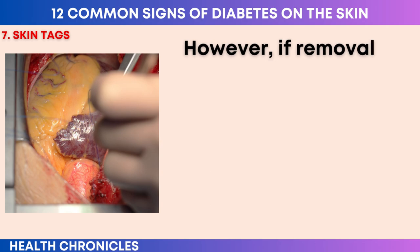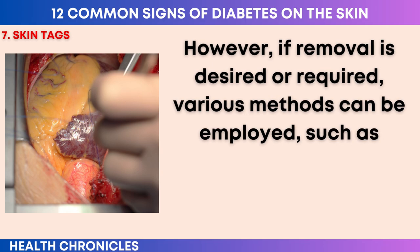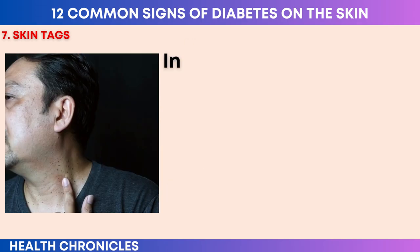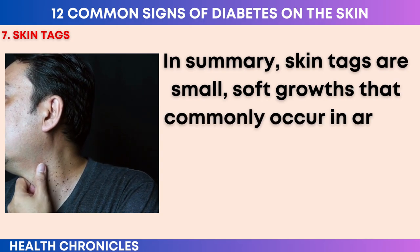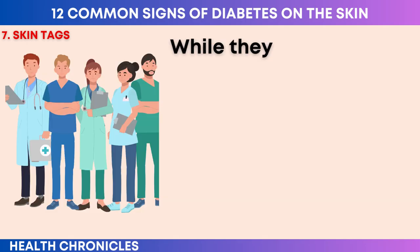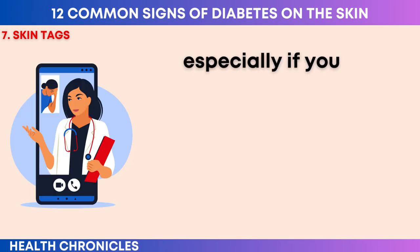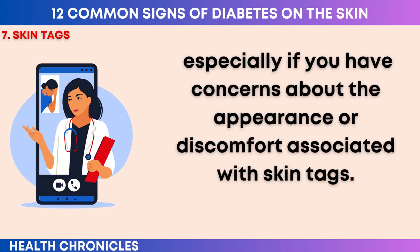While skin tags are generally harmless, they can sometimes cause discomfort or irritation if they get caught on clothing or jewelry, or become inflamed. Treatment for skin tags is usually not necessary unless they cause physical discomfort or cosmetic concerns. However, if removal is desired or required, various methods can be employed such as surgical excision, cryotherapy, or cauterization. It's important to consult with a healthcare professional for proper evaluation and guidance, especially if you have concerns about the appearance or discomfort associated with skin tags.